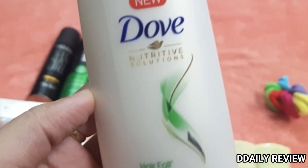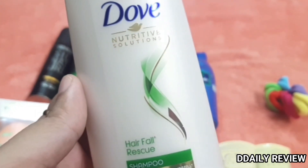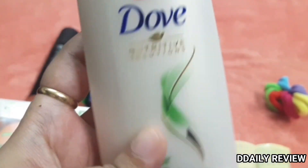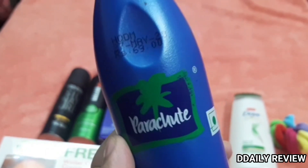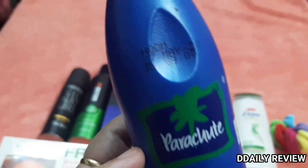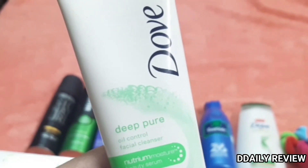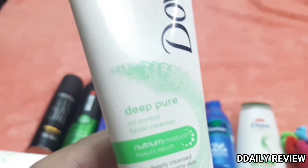This is my best shampoo — Dove Hair Fall Rescue. I have taken two bottles of it. I also have a Parachute hair oil in a medium size bottle. I use this Parachute coconut oil sometimes on my hair — it's a decent, good coconut oil that also works on the body.